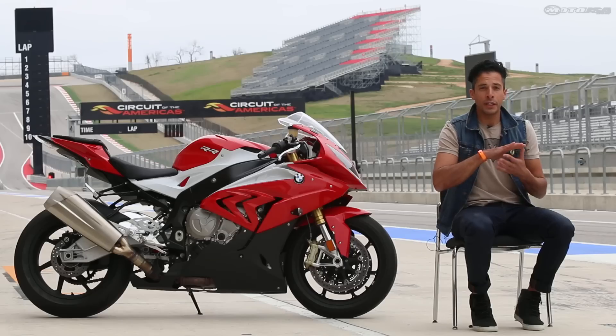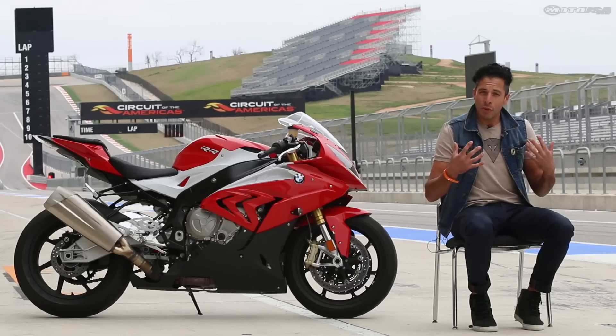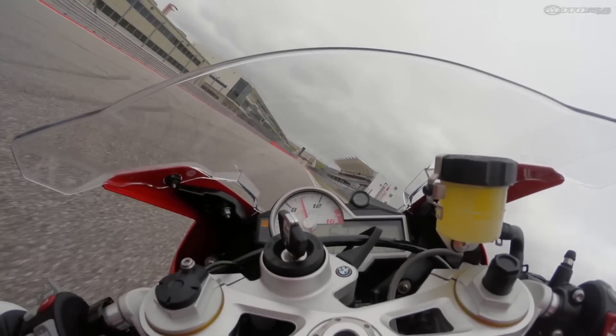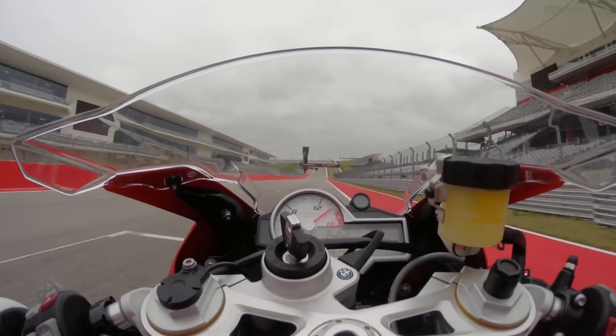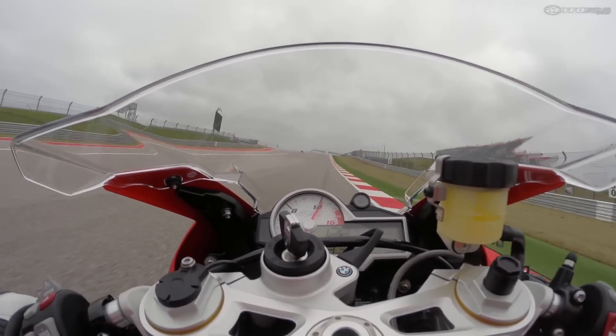Even though engineers have done good things in making the powerband more linear, smoother, and easier to ride, it still packs a punch. When you're on the gas, the front wheel's climbing up and you're doing everything you can just to keep that front end down and drive forward. It's a very, very visceral riding motorcycle.